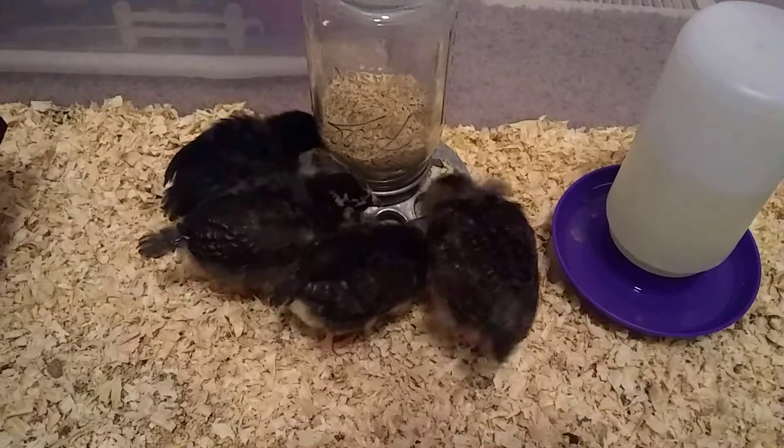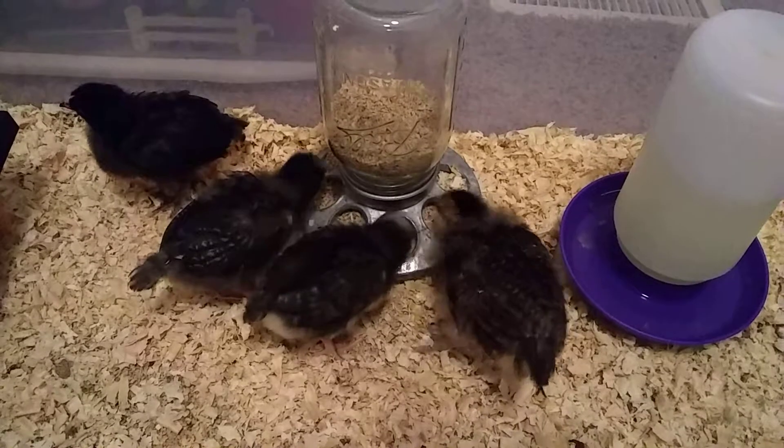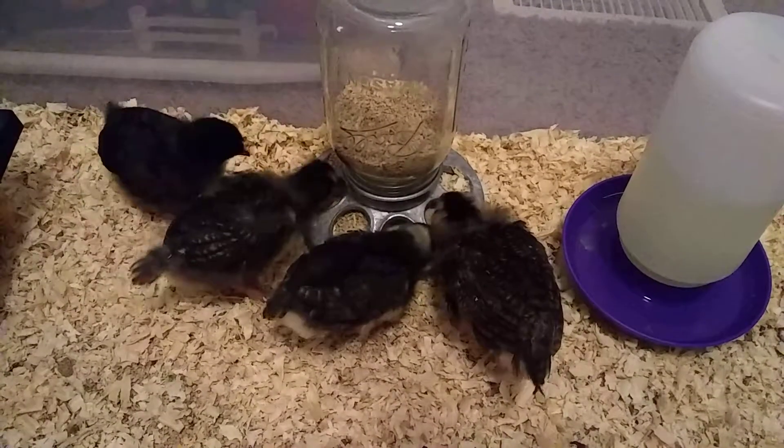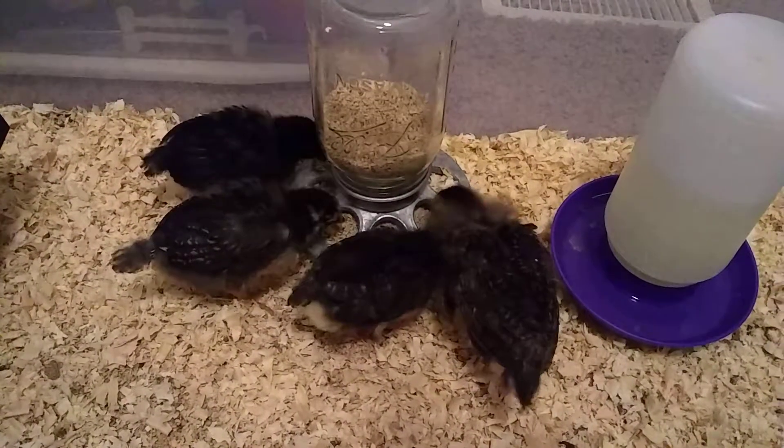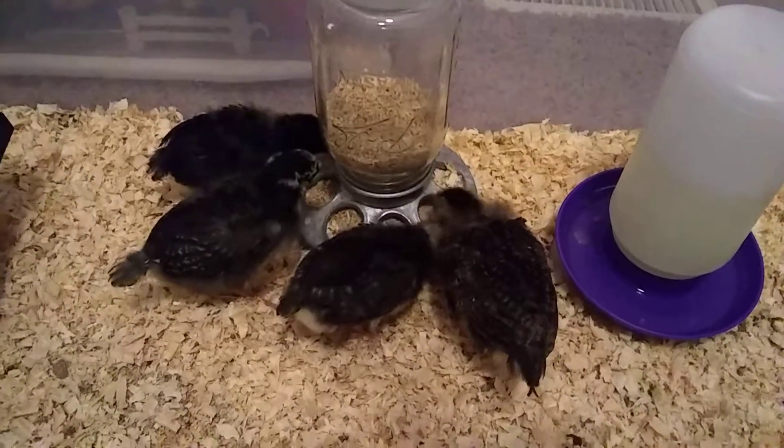They're eating about a cup of food each per day and they're already trying to fly. Every time we take the lid off the box they try to fly out. They can't do it yet but they will before long.